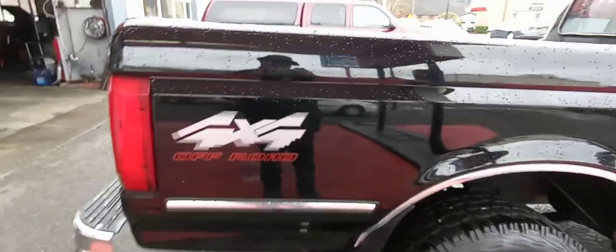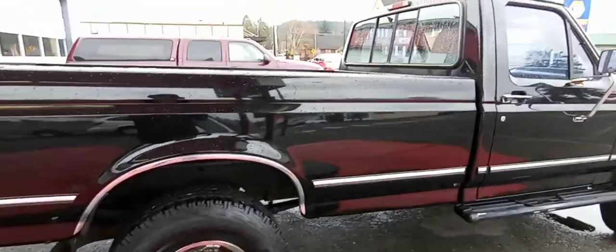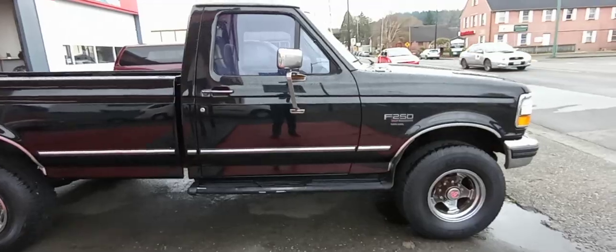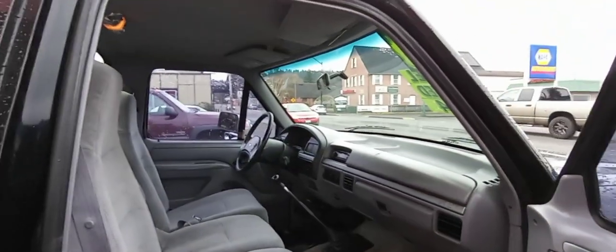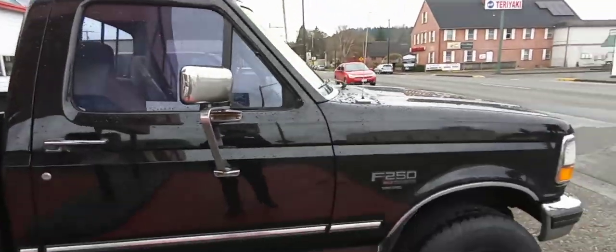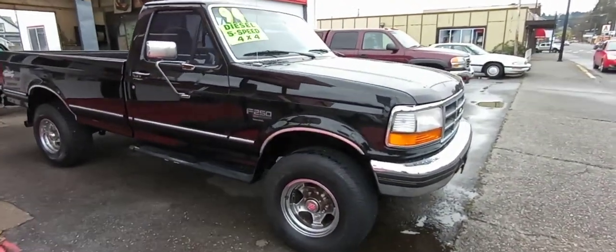We're going to get back in there. Let's come around to the front here. Let's open up this door too and get a look inside. She's beautiful inside, no problem. The paint on this truck is just about immaculate.